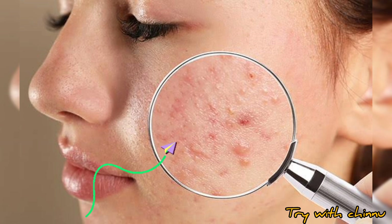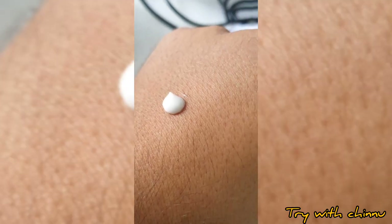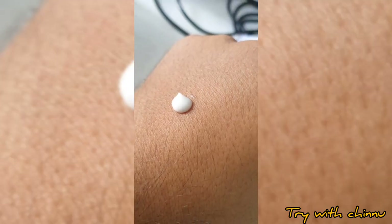Your pores can get clogged, so we use a moisturizer that is non-comedogenic and lightweight. This is a therapy cream — very light and easy to absorb into your pores.